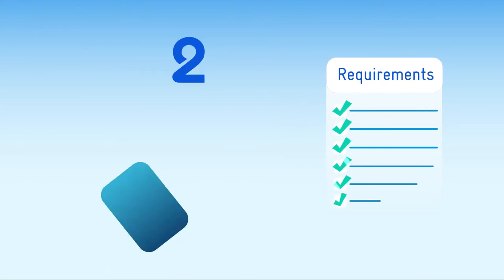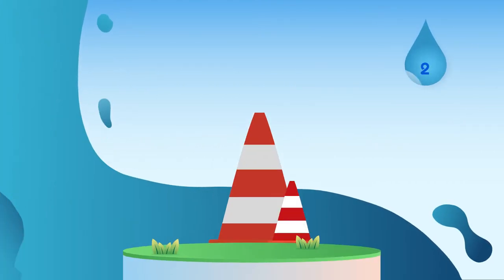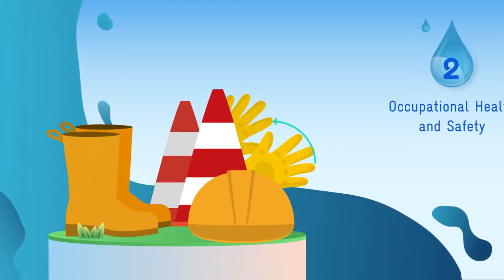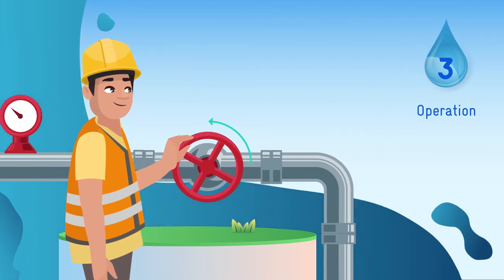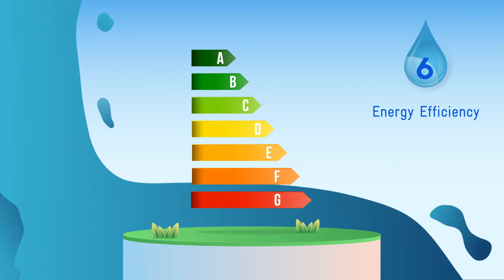The requirements focus on six main pillars that are essential for the management of wastewater treatment plants: human resources, occupational health and safety, operation, maintenance, quality control, quality assurance and energy efficiency.